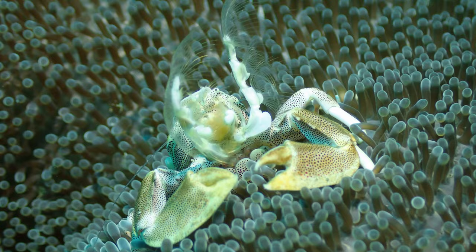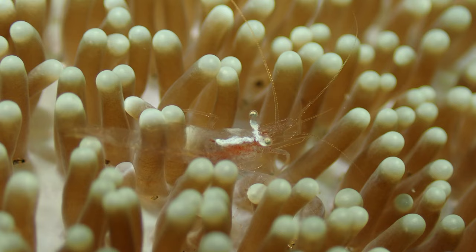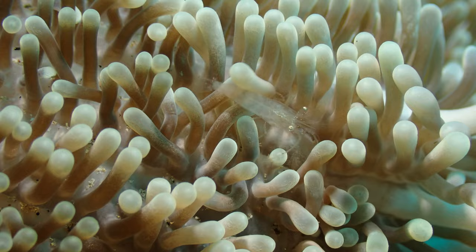They share these anemones with other shrimp — tiny translucent shrimp less than a centimeter in length. There were at least three species of crustaceans on this anemone.